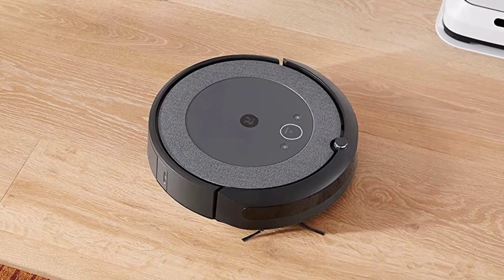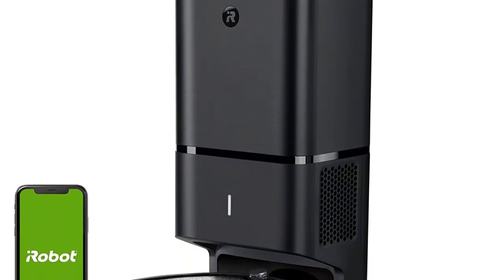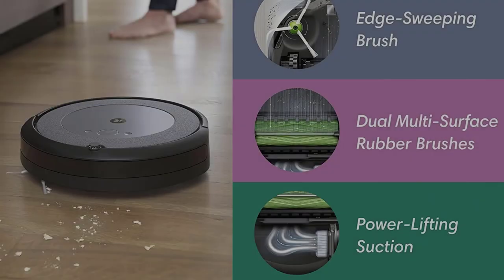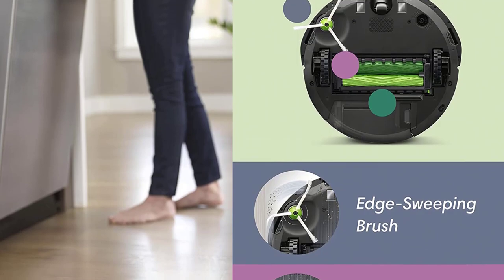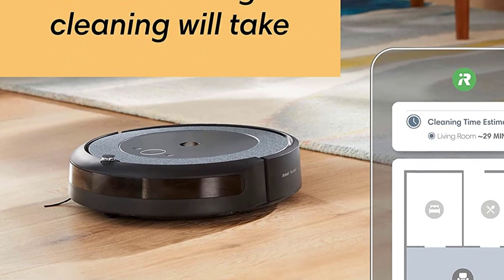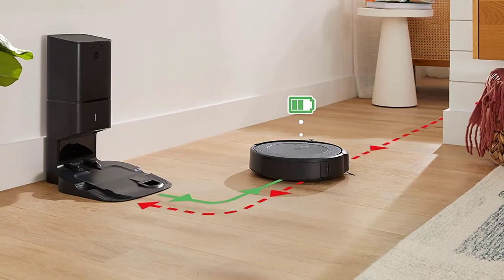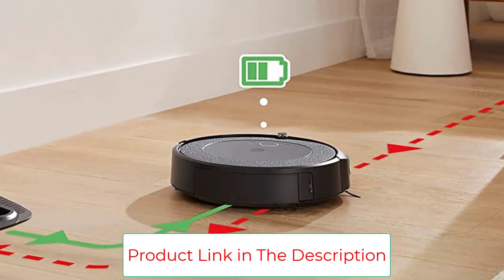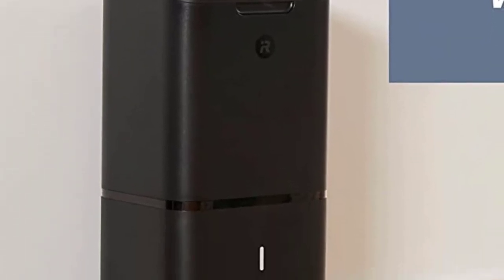It will clean for up to 60 days in a row without requiring that you empty it. It also has Dirt Detect technology, which means that it detects particularly dirty areas and runs multiple passes in order to fix the mess. It also comes with imprint smart mapping, allowing it to learn as it goes. The iRobot Roomba i3 Plus EVO 3550 even comes with a three-stage cleaning design in order to ensure that your home is fresh every day, making it much more efficient and detailed than competitive products.